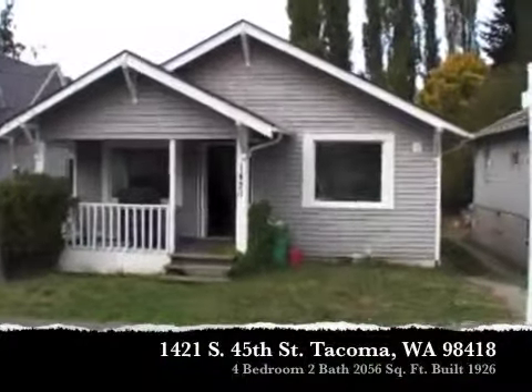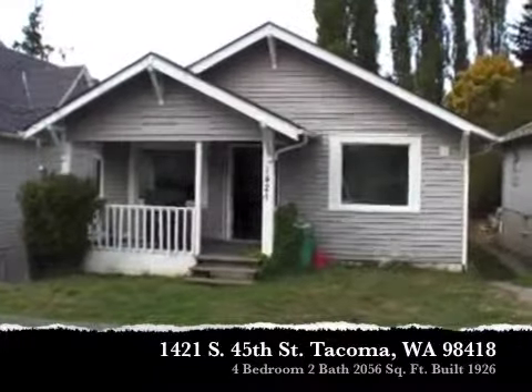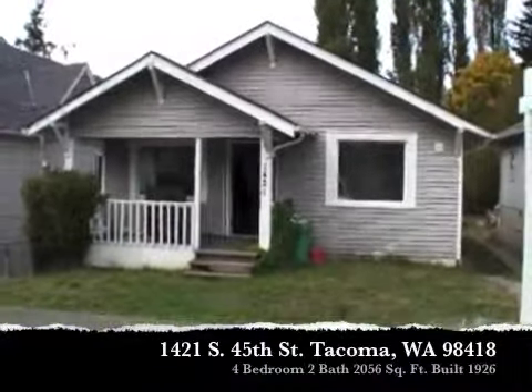Mike Sumsky here. We're at 1421 45th Street over in Tacoma. This is a bank-owned house I'm hoping to buy. The store behind this property,